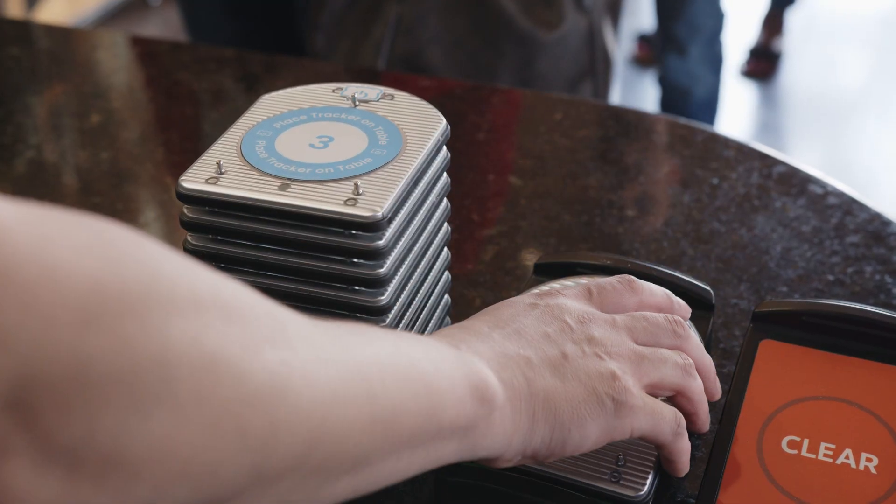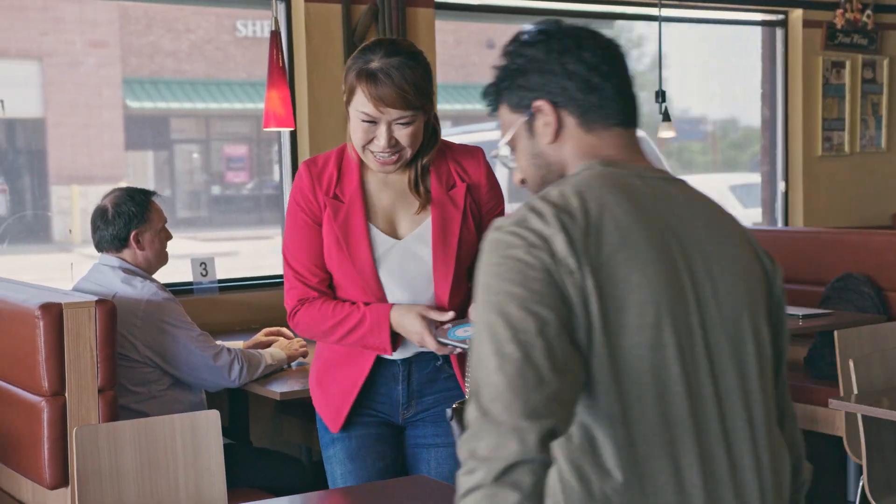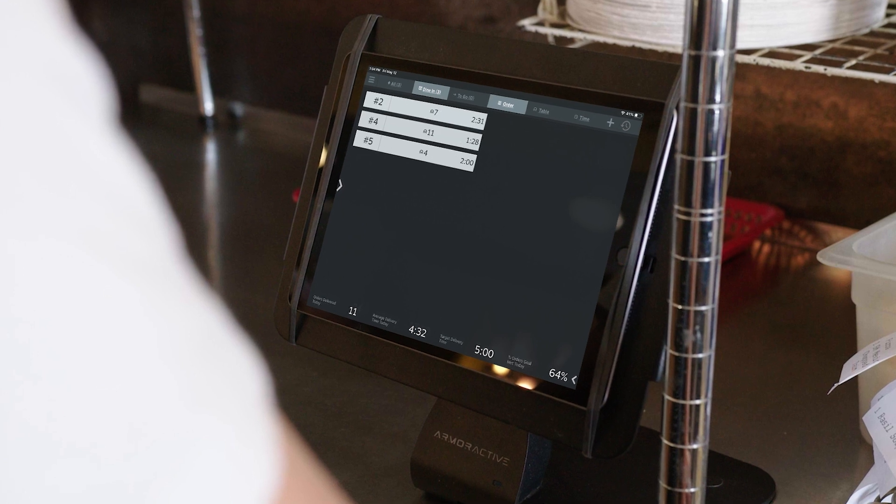It all starts at the counter. When a guest places an order, the cashier will activate a table tracker and hand it off. Then the guest simply selects their seat and sets the tracker on the tabletop. The tracker's location will display on the tablet.